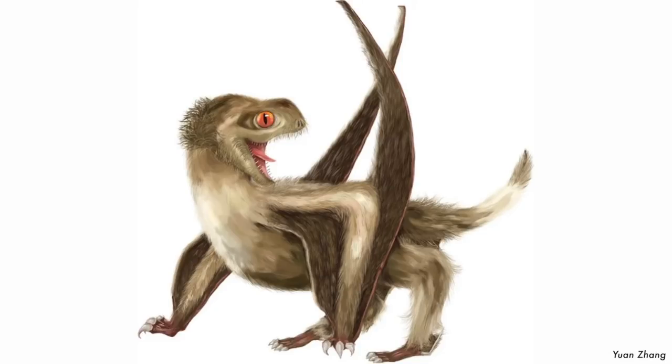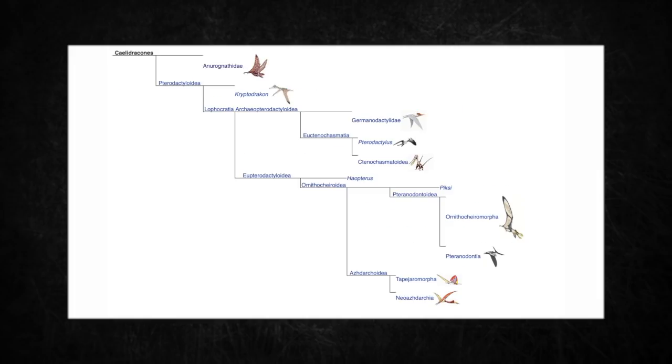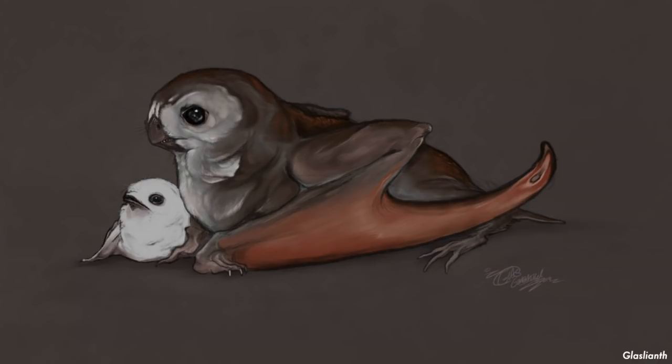Anurognathus is an anurognathid. The phylogeny of Anurognathidae is uncertain. Some analyses, such as those of Kellner, place them as very basal in the pterosaur tree. However, they do have some characteristics in common with the derived Pterodactyloidea, such as short and fused tail bones. In 2010, an analysis by Brian Andres indicated that Anurognathidae and Pterodactyloidea were sister taxa. This conforms better to the fossil record because no early anurognathids are known and would require a ghost lineage of over 60 million years.